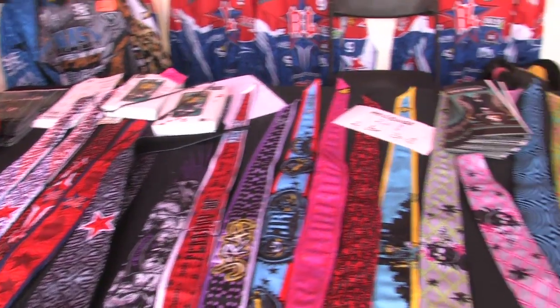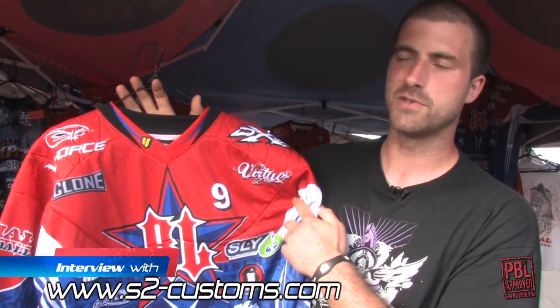Basically, we sell three types of jerseys, but this year this is the most popular one. This is the Russian Legion Pro jersey.